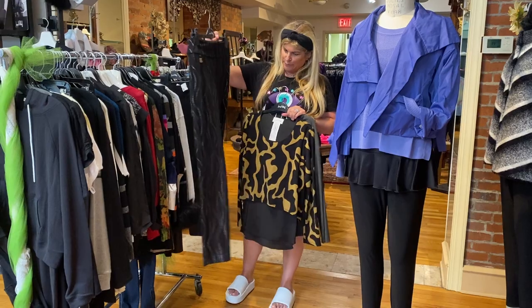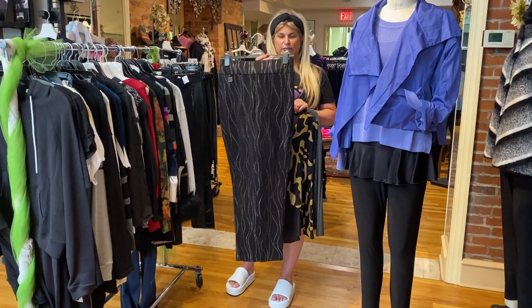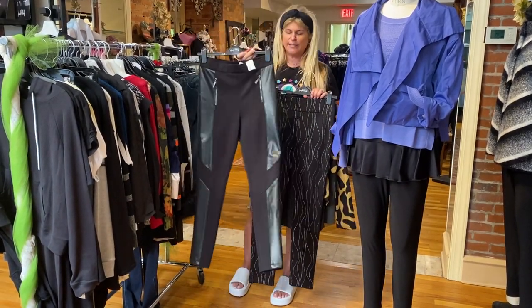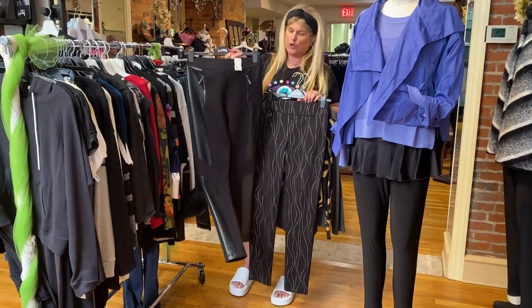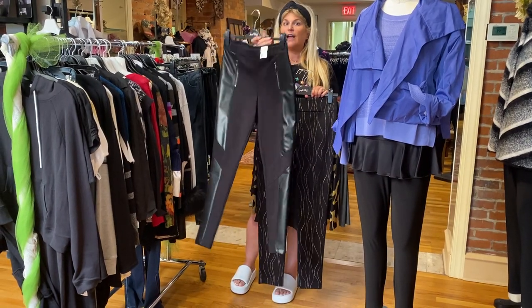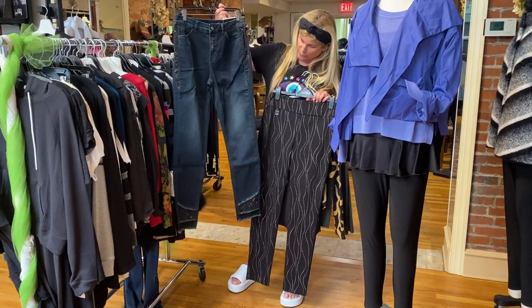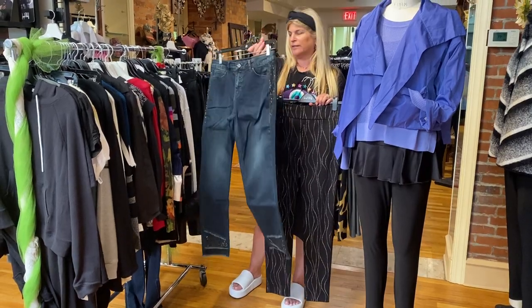Another great pant from Joseph Rib Cuff — this is their tried and true pant with some grommet details, really cute. And this is a new vegan leather legging, but it's half vegan leather and half stretch, so it fits really nice with two little pockets in the front — fabulous fit. And a great jean from them with rhinestone detail; these fit really nice. This is their classic slim jean.